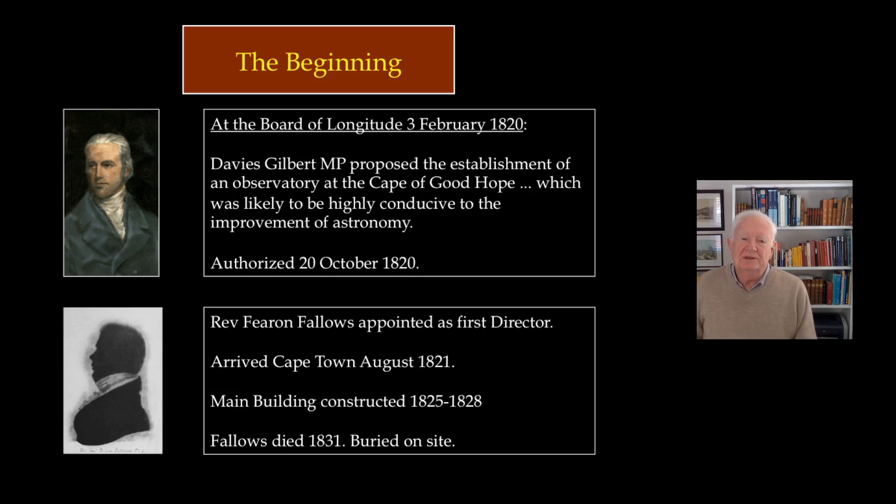Fallows set off for the Cape and got there in August of 1821. He started off by building an observatory downtown for temporary use and started looking for a more permanent site outside town. He eventually selected the present site, six metres above sea level, nicely visible from ships within Table Bay.